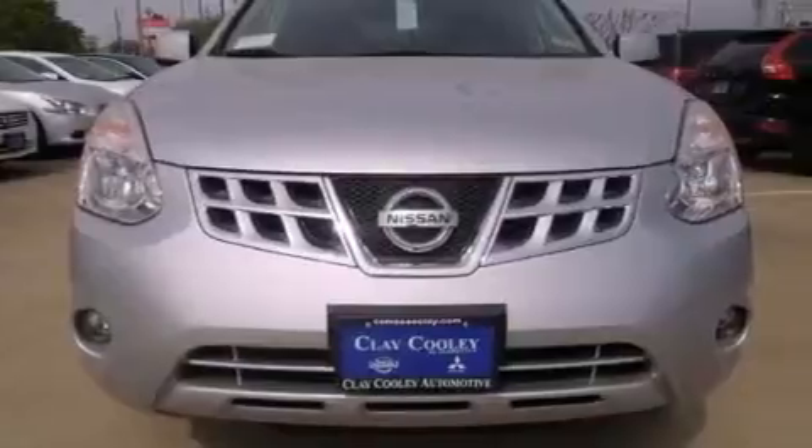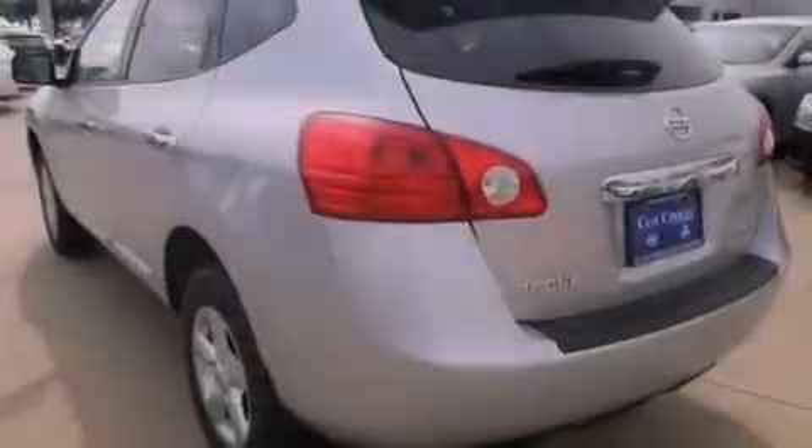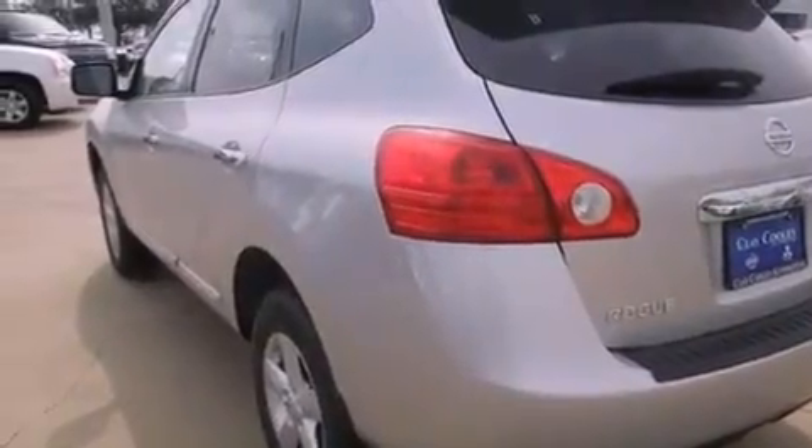Additional features include 12-volt power outlets, front and rear floor mats, rear impact crumple zones, steering wheel mounting controls, and a multi-link rear suspension.